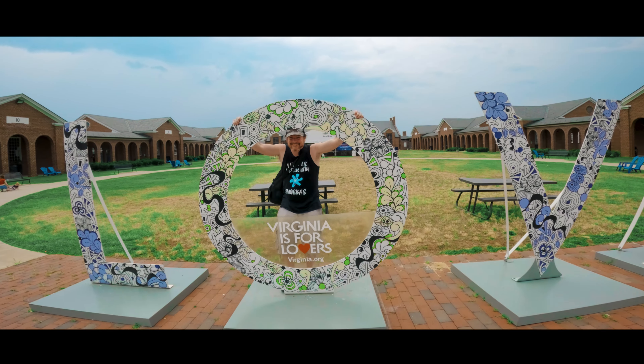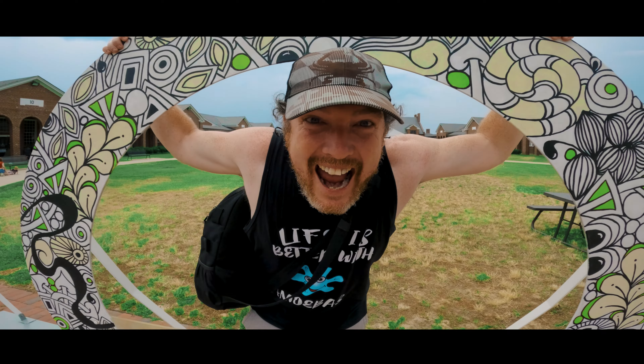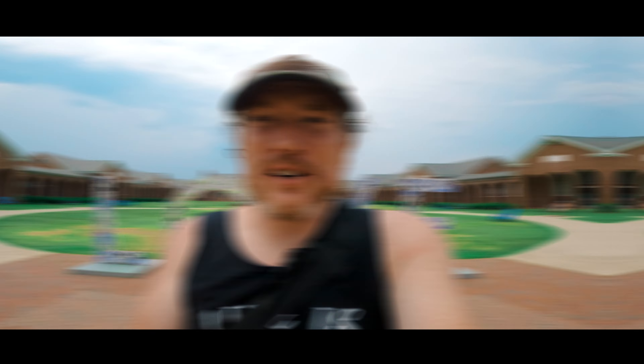Today we are at the abandoned prison out in Lorton, Virginia — it's not an abandoned prison anymore. They've transformed it into the Workhouse Arts Center, and you are going to love today's adventure.